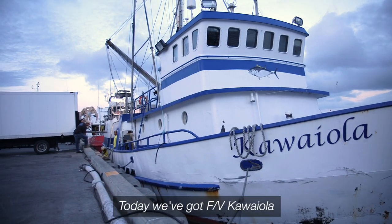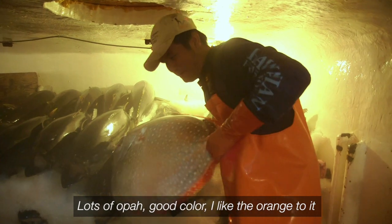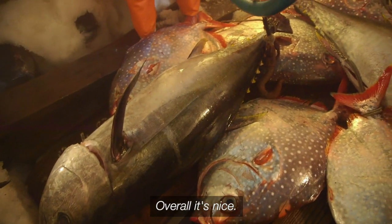So today we got Carvaiola, beautiful fish so far, a lot of fresh fish, lots of opa, good color. I like the orange to it — one of the indications of freshness of opa. Overall it's nice.